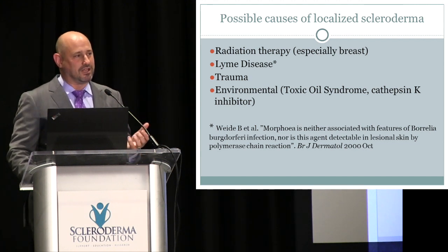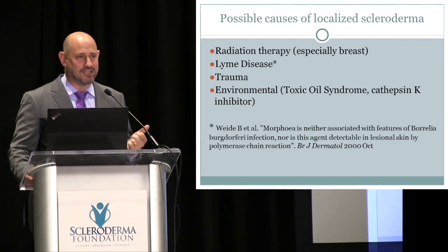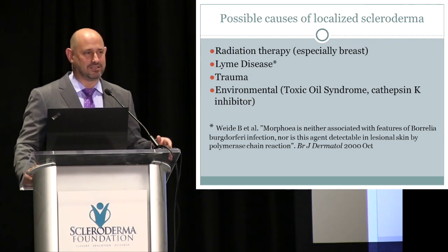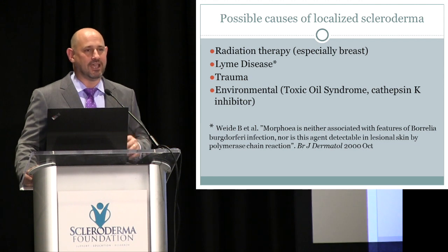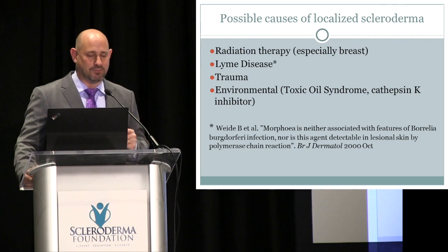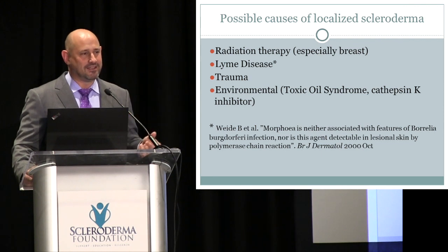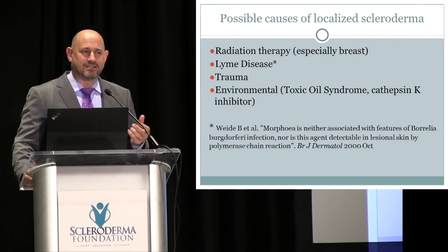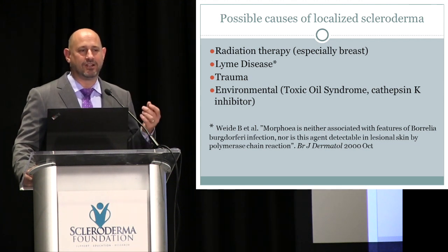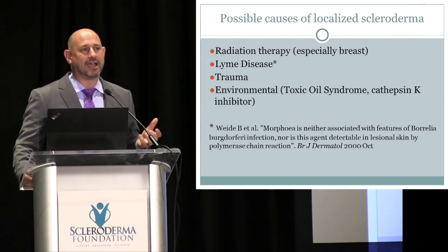Regarding causes of localized scleroderma discussed online: Lyme disease was linked to morphea in Europe in the 1980s and early 1990s, but subsequent studies debunked this association — we don't see morphea outbreaks in high Lyme disease areas. Trauma is controversial; a child who hits their head and develops scarring in that area is often cited, but recall bias makes this hard to assess. However, surgery in a previously dormant area can sometimes trigger the disease to return.